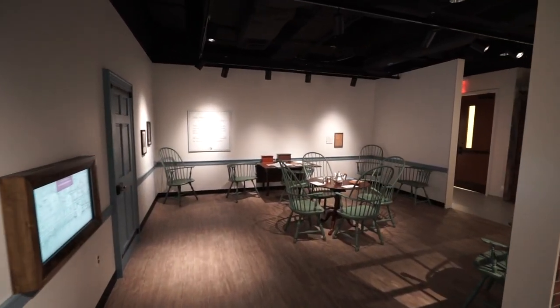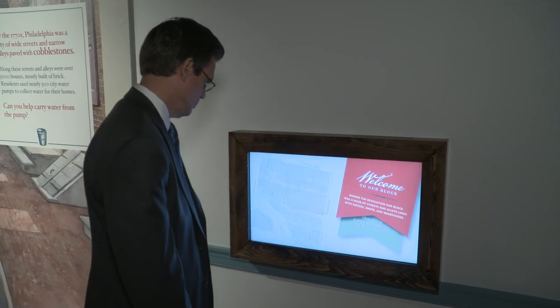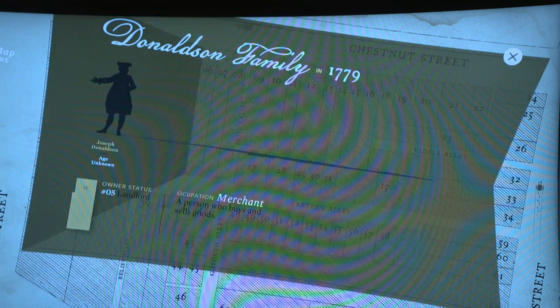Moving to the period-correct parlor, teapots and cups are ready to play with, and an interactive screen shows who lived on the block in the 1770s. You can find out who were the other young girls or young boys that were living in the neighborhood of Philadelphia, right here where we're now standing.